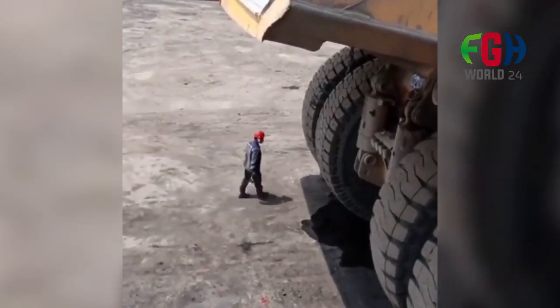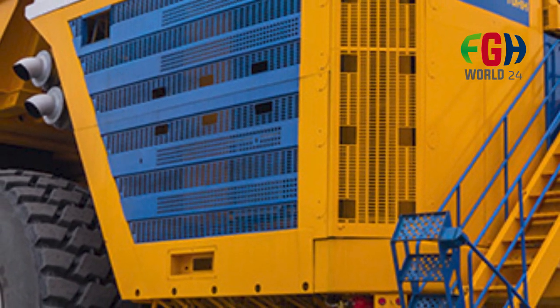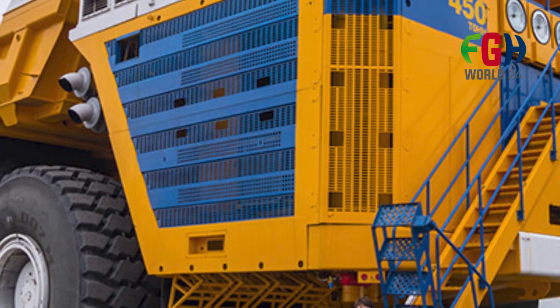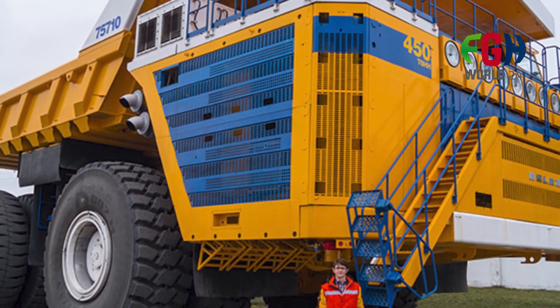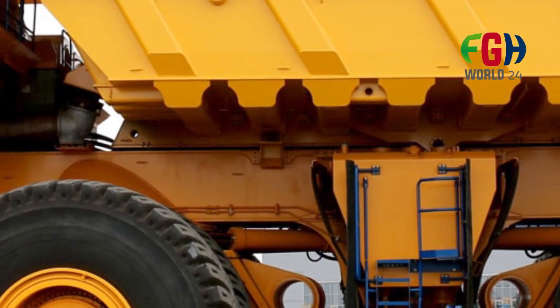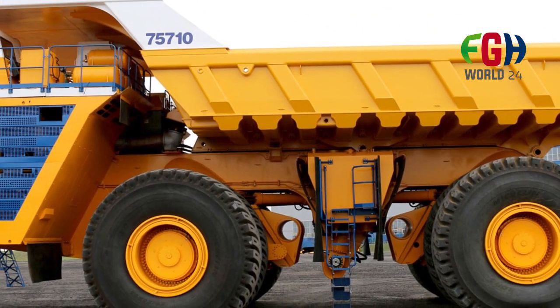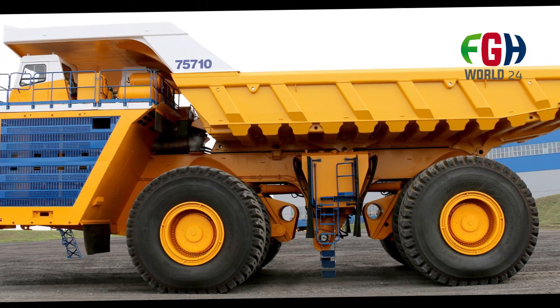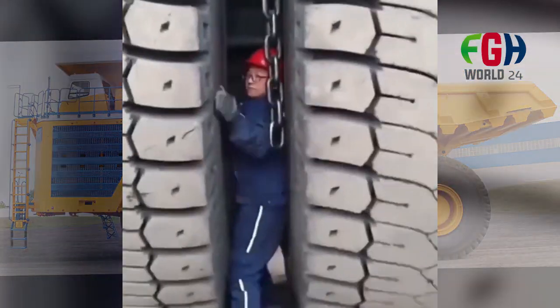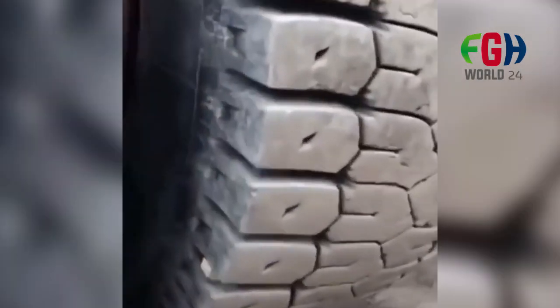Contributing to economies: The efficient transportation of materials enabled by the Belaz 75710 can contribute to the growth of local and national economies by facilitating the extraction and processing of valuable resources. Operator training: operating the Belaz 75710 requires specialized training due to its unique features. Maintenance and support: comprehensive maintenance procedures are essential to keep the vehicle in optimal working condition for uninterrupted mining operations.